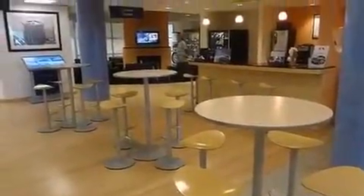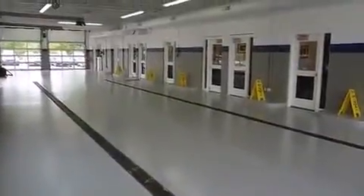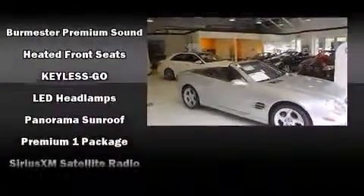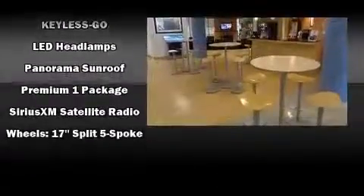Mercedes-Benz ensures the safety and security of its passengers with equipment such as head curtain airbags, anti-whiplash front head restraints, ignition disabling, an emergency communication system, and four-wheel disc brakes with ABS. Brake Assist technology provides extra pressure when applying the brakes.